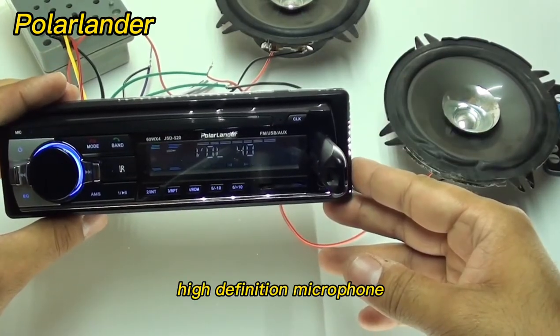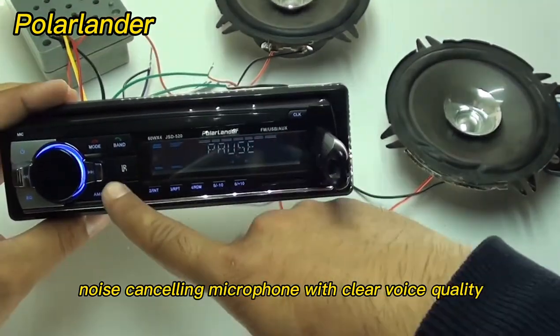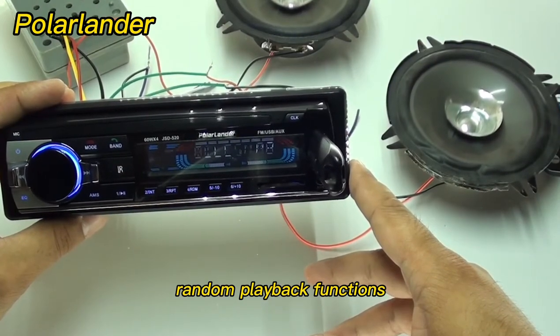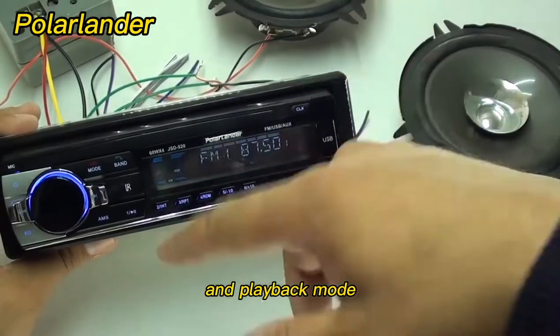High-definition microphone with enhanced free calling — the built-in HD noise-canceling microphone delivers clear voice quality. The host supports single song repeat playback, loop playback, and random playback functions with a simple playback mode design. You can achieve what you want by just touching the player in playback mode.